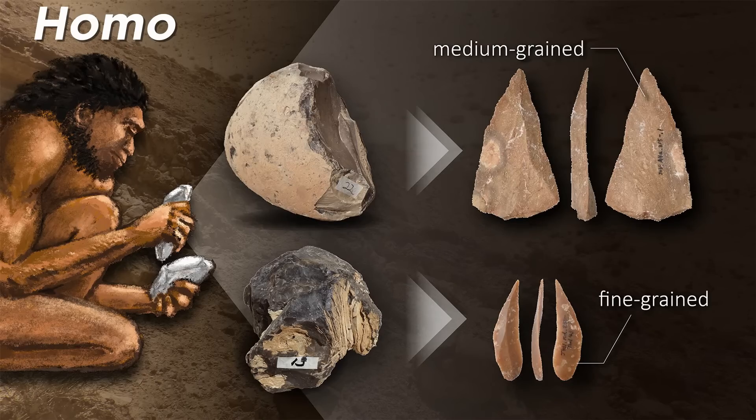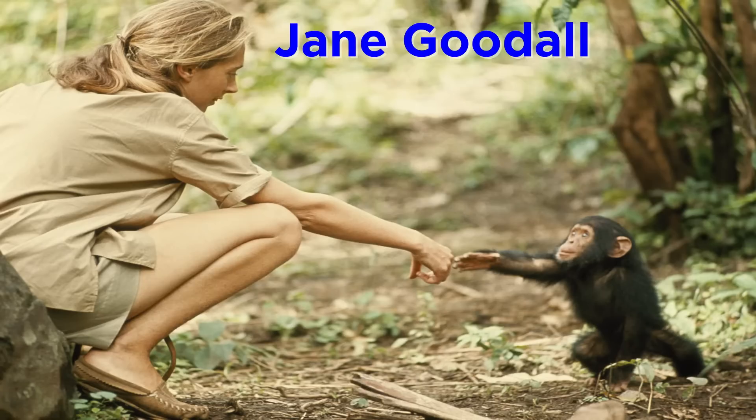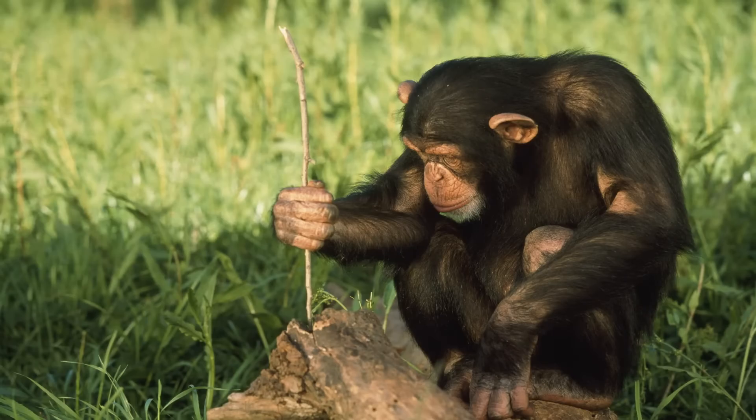One of the defining traits of the genus Homo was seen as tool use. One of the reasons Homo habilis was chosen to be grouped with Homo rather than Australopithecus was lithics found in nearby context to its remains. However, due to the work of primatologists like Jane Goodall, we realized that other great apes utilize tools.